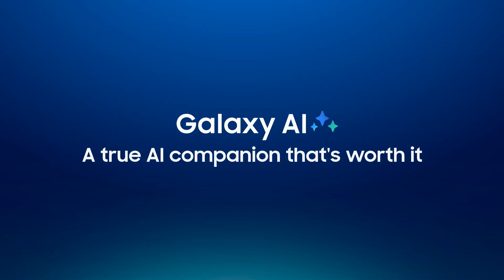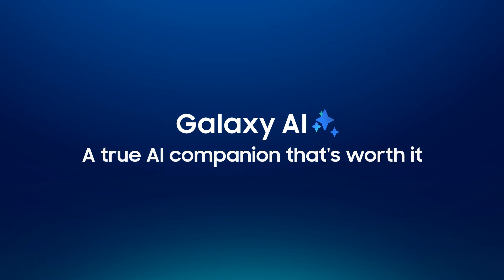Galaxy AI is now in more hands than ever, putting powerful tools right in your pocket. But some ideas need a little bit more room to grow. That's why we've reimagined the tablet experience, introducing the Galaxy Tab S11 series.